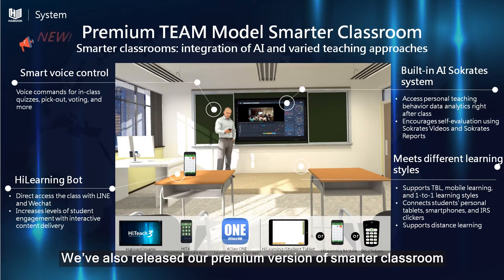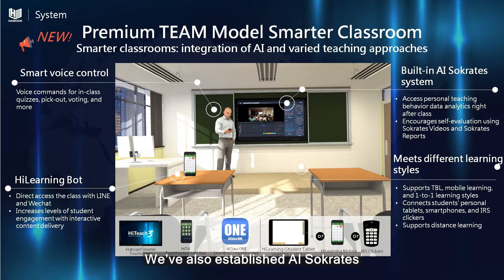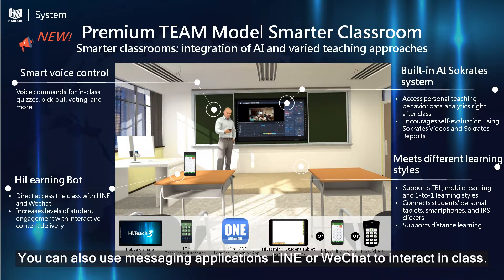We've also released our premium version of Smarter Classroom. Besides the previously mentioned voice control function, we've also established AI Socrates. It can be used as the 1-to-1 TBL or Distant Learning Classroom. You can also use messaging applications like Line or WeChat to interact in class.